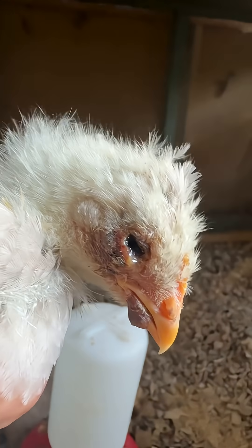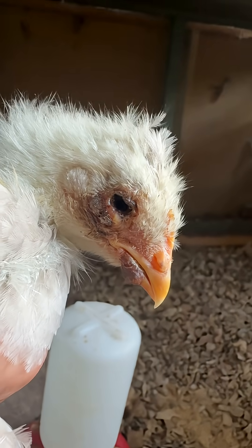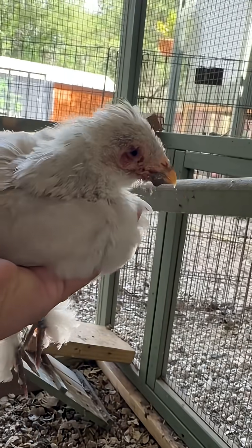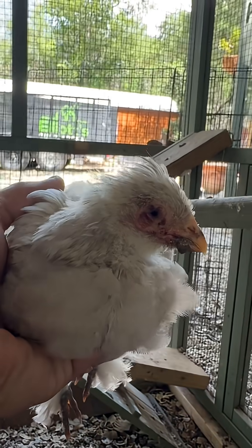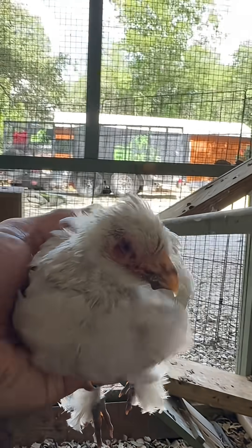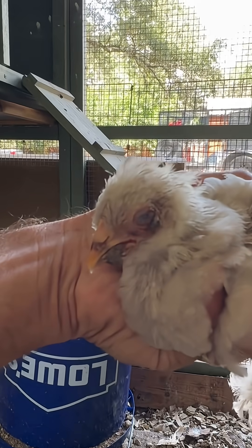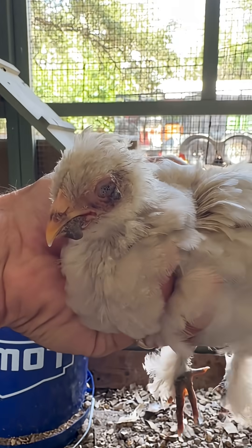Luckily my chickens got the dry form of fowl pox, which is not as dangerous as the wet form. The wet form gets in the mouth and it's very hard for them to eat, and a lot of times can result in death. But this is no walk in the park either, as you can see this bird is getting infected pretty badly.